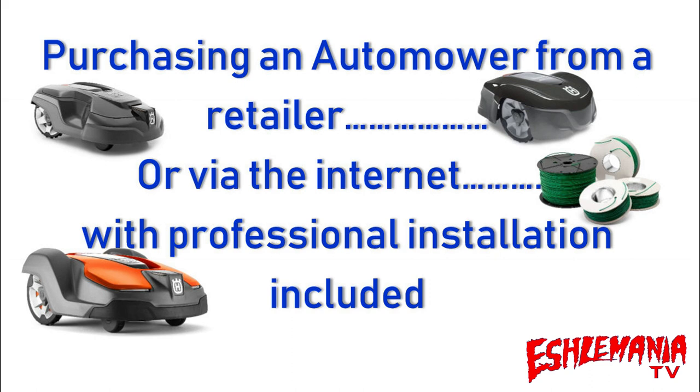With buying them off the internet, one of the important parts we want to cover is the professional installation included part, because there is some confusion over that. We want to go over what's included, what's not included, and what you need to do before somebody comes out to install one of these automowers for you.